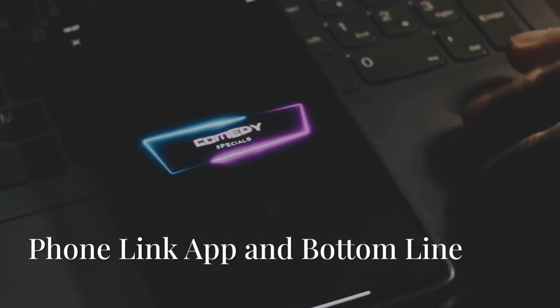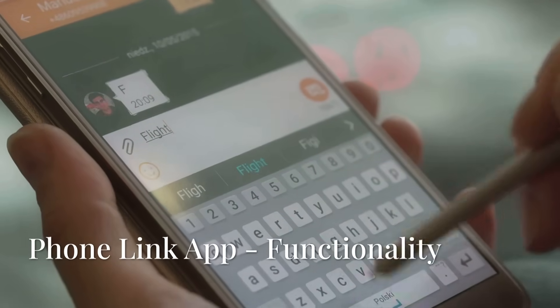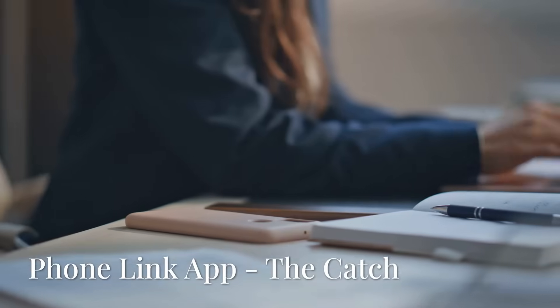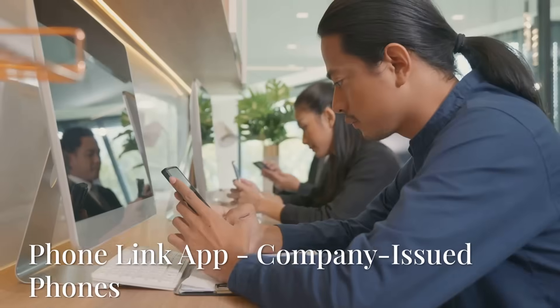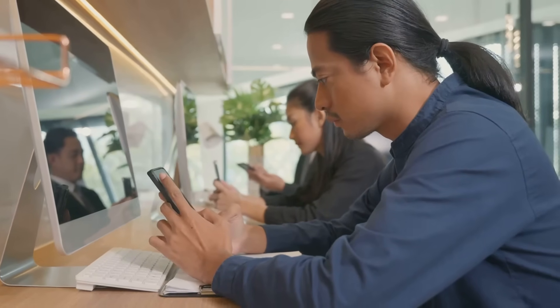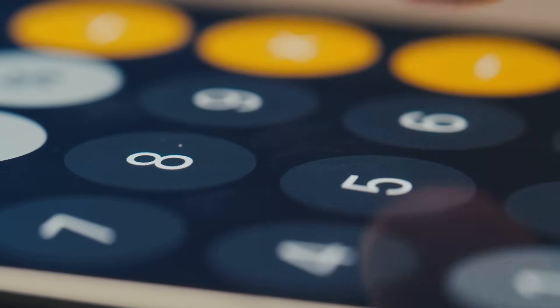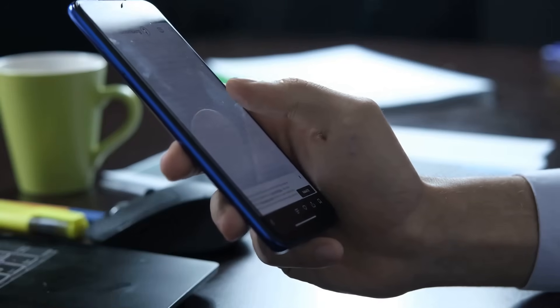Now, let's talk about Phone Link, a great tool that connects your Android and Apple smartphones to your PC. It lets you send texts, see notifications, view photos, and even make calls directly from your desktop. But there's a catch — Phone Link only works with personal Microsoft accounts. That means company-issued phones generally don't use Phone Link; they're managed through tools like Intune, Teams, and Outlook. However, if your organization allows it, you can use Phone Link on a company phone, but only by signing in with your personal Microsoft account. Just remember, it won't integrate with your work apps and may fall outside your company's data protection policies.